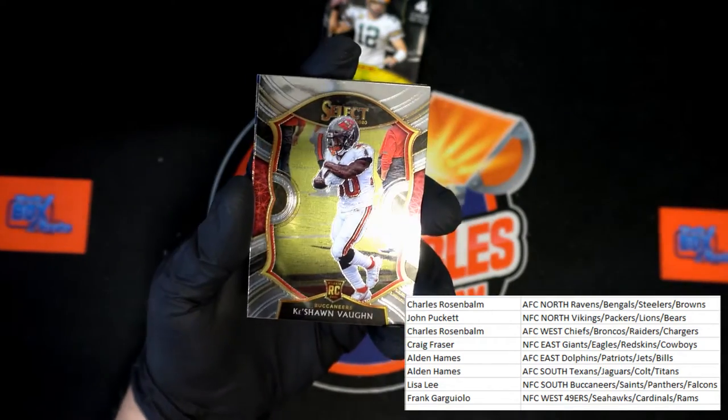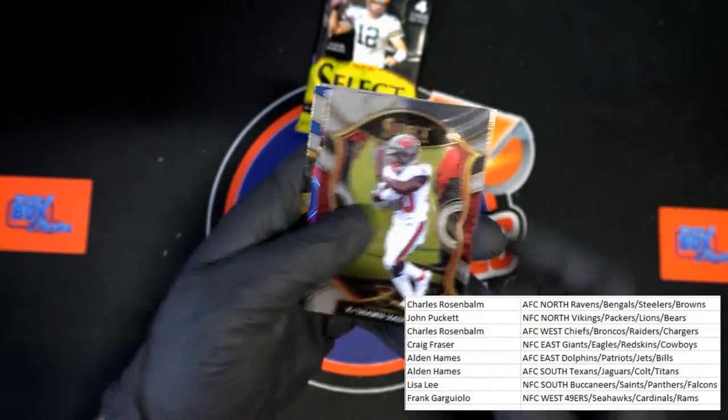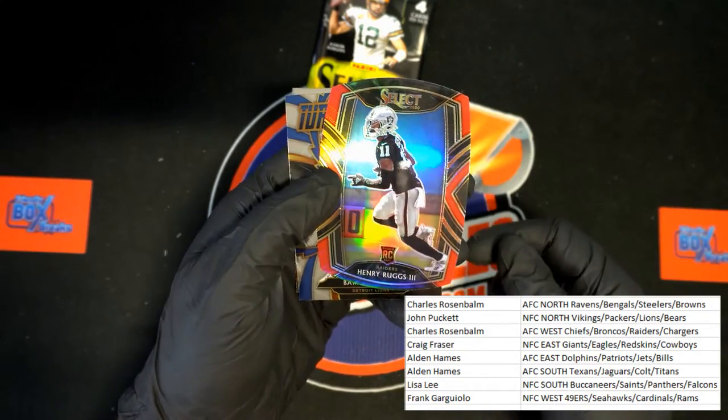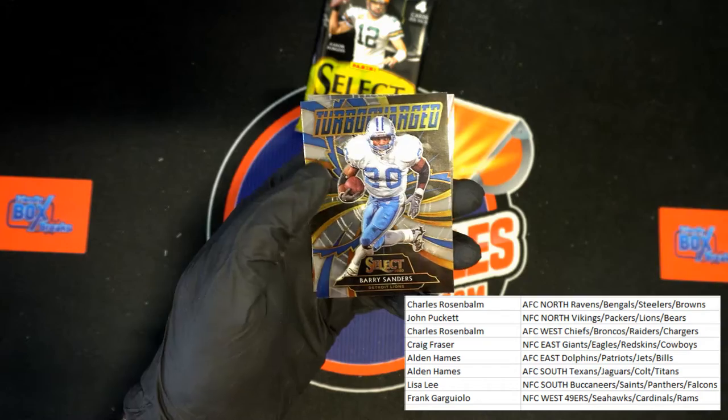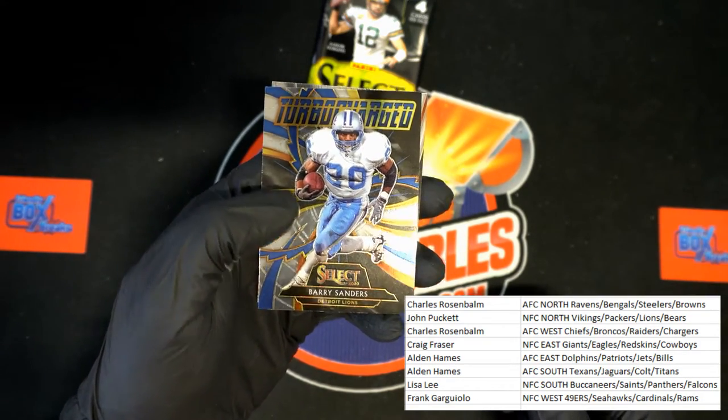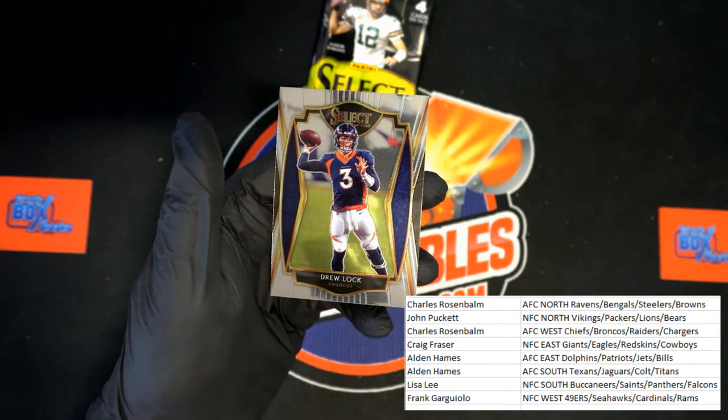Keishon Vaughn for the Buccaneers. Henry Ruggs III die cut rookie card for the Raiders. Barry Sanders Turbocharged for the Lions. And Drew Lock for the Broncos.